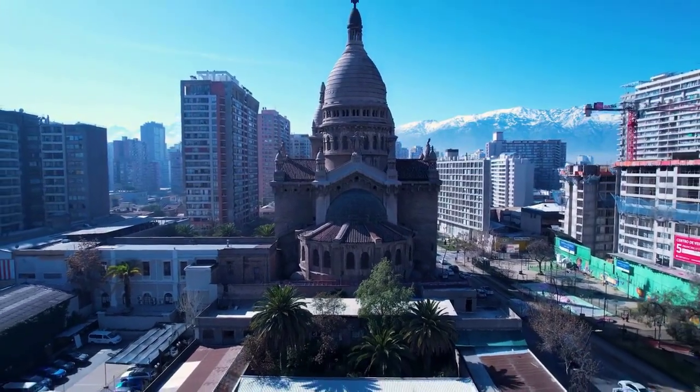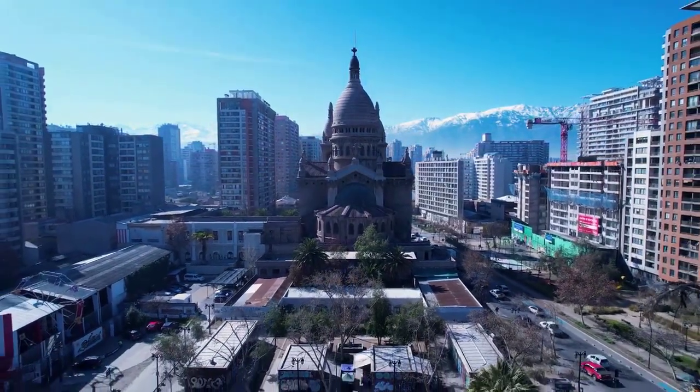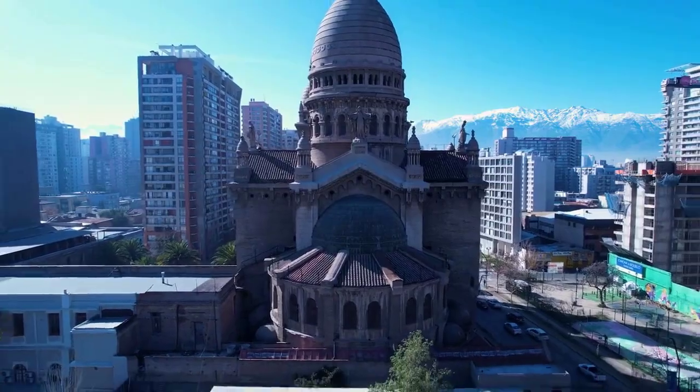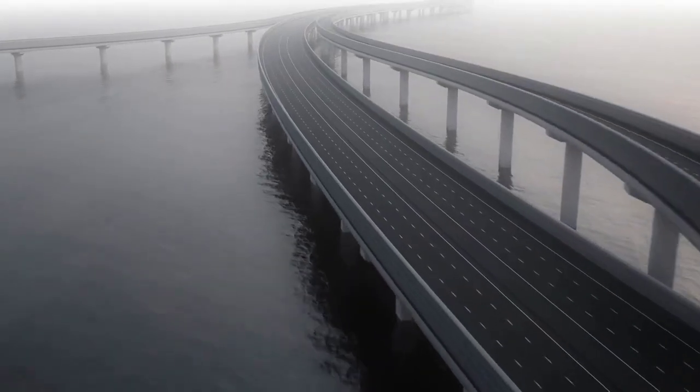Sky Chapel at Chicago Temple Building. Rising up 23 floors and 568 feet, this rooftop skyscraper church is home to the First United Methodist Church of Chicago and is reported to be the highest church building in the world — which is a beautiful thing.